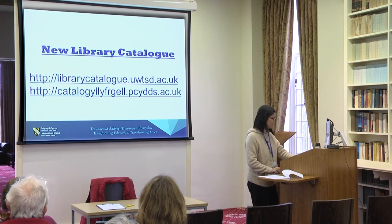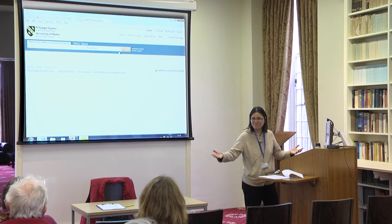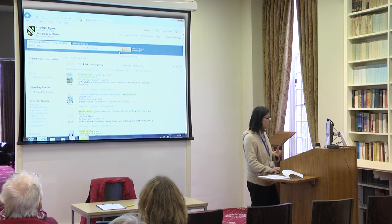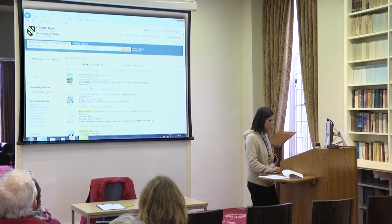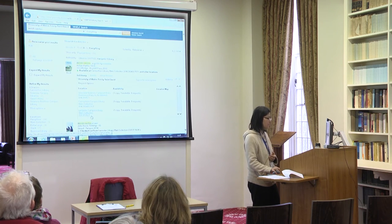Let's have another look at the new library catalogue. Could somebody give me a search term? Welsh castles. Searching under 'everything,' there are 4,094 items found. The first one is in Carmarthen but also in other locations. If we limit to Lampeter Library, we've got 36 results. Clicking into a record shows it's available and gives us the call number.